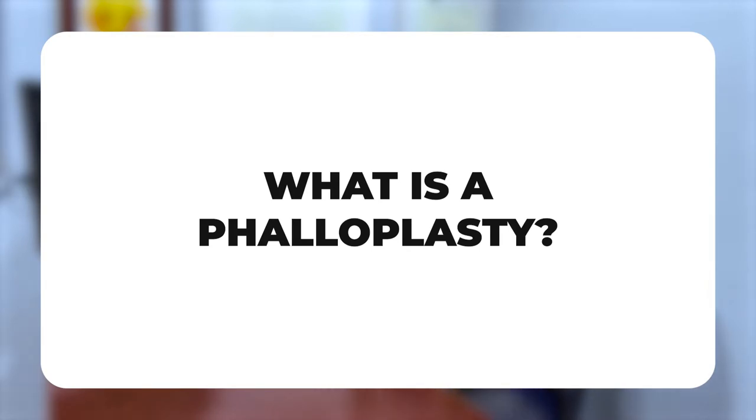So what are the different types of phalloplasties? There are many types, but broadly speaking there are four that are commonly performed. The most common one done around the world is probably the RFF, which is the radial forearm free flap — we use tissue from the forearm to construct a new phallus. The second type is the anterior lateral thigh flap, where we use tissue from the front part of the leg, essentially the thigh, to construct a new phallus.